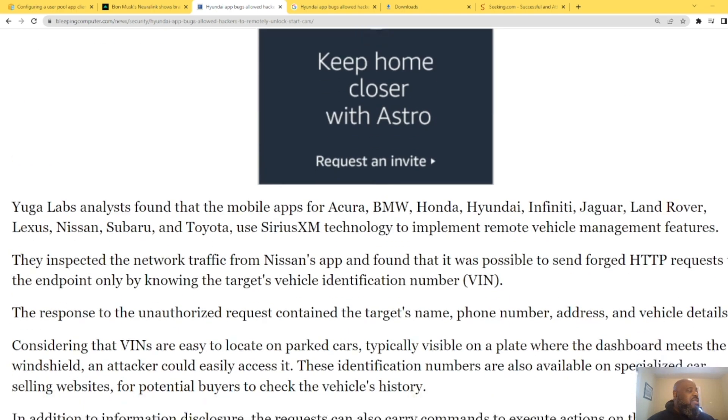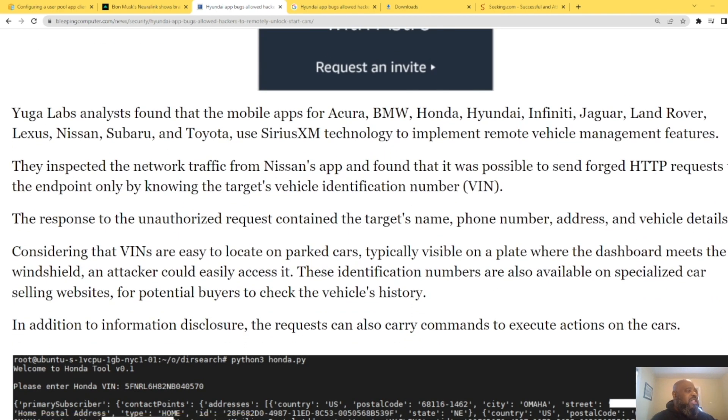You can hack them all. The analysts found that mobile apps for Acura, BMW, Hyundai, Infiniti, Jaguar, Land Rover, Lexus, Nissan, Subaru, and Toyota used Sirius XM technology to implement remote vehicle management features. They inspected network traffic from the Nissan app and found it was possible to send a forged HTTP request to the endpoint by only knowing the target's VIN number.